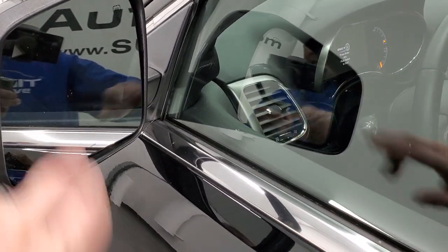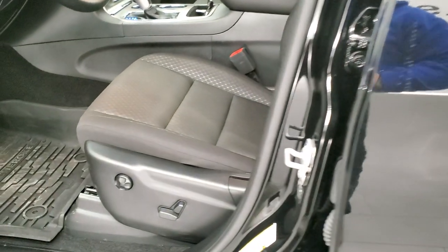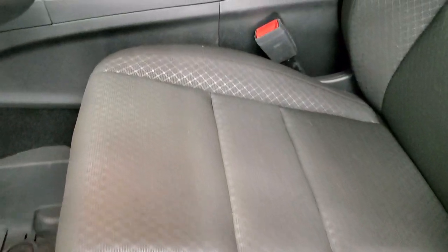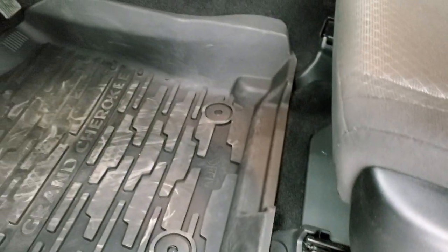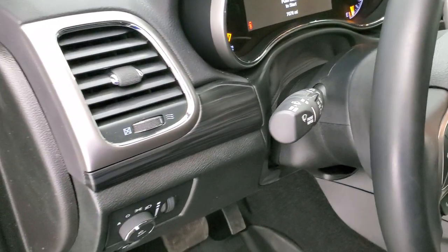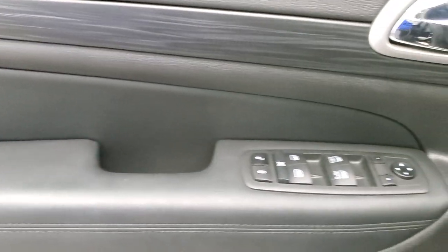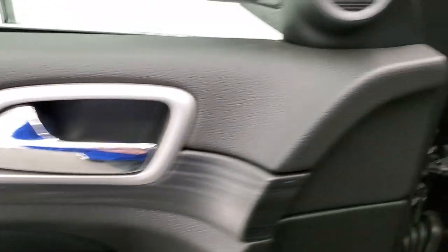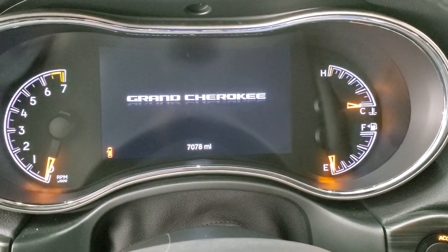It does have heated mirrors and a blind spot monitoring enter-and-go system — just have the key fob in your pocket, put your hand in there, and it'll automatically unlock. Inside, the Laredo package gives you the black diamond design interior, cloth power driver seat with lumbar support, factory all-weather floor mats throughout, auto headlamps, tilt and telescopic steering wheel, dark rosewood wood grain trim, power windows, power locks, and power mirrors. We'll hop inside, turn the ignition on, and check out the miles, the radio, and everything this vehicle has to offer.